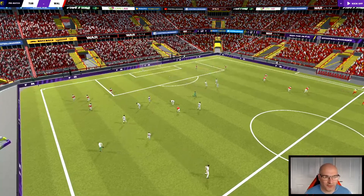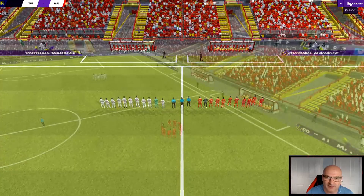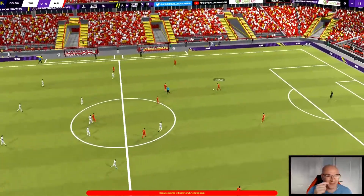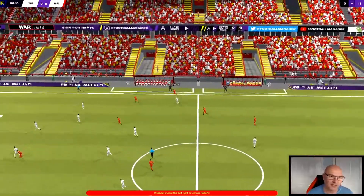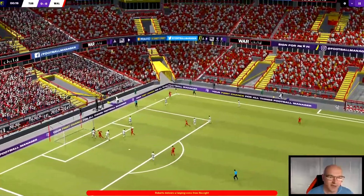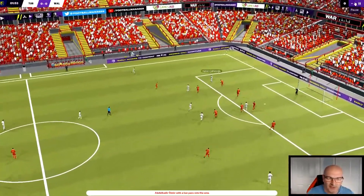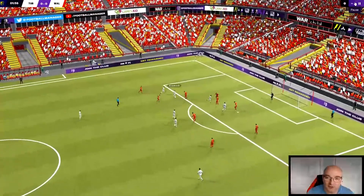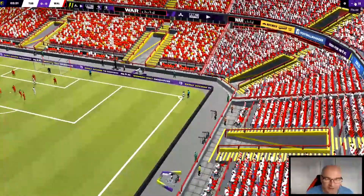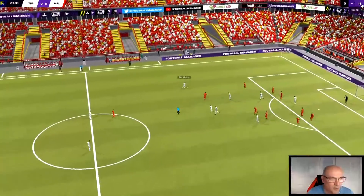Here we are, the teams out warming up before the game starts. Wales with the kickoff as they come forward to Roberts - going to be tough to pronounce the Turkish names, I'm not going to lie. Early start for Wales, right out of the blocks there. Turkey come forward to the edge of the box. Oh, what a fantastic save by Davis in the Welsh goal - that's almost a certain goal there. The corner comes in for Turkey, the ball's played out and won back by Turkey.